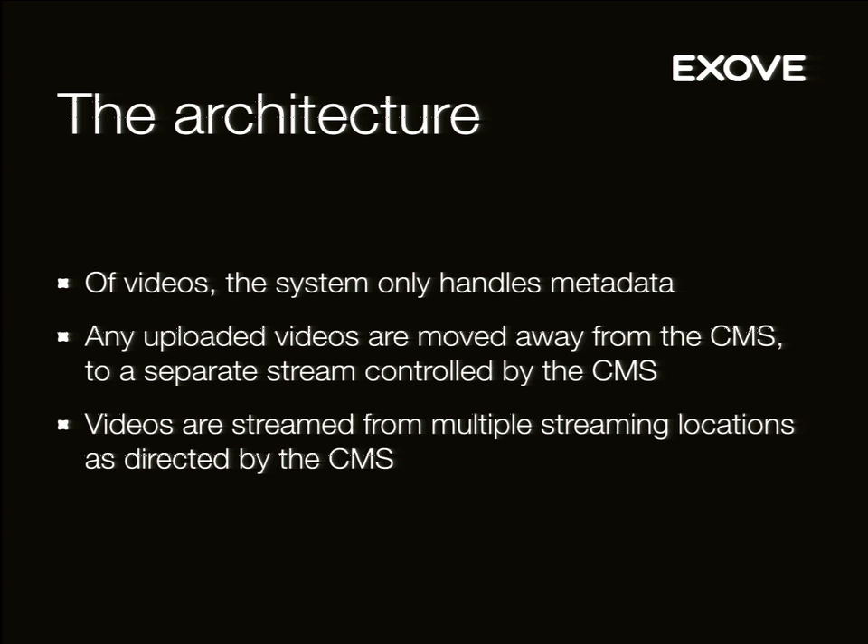The CMS handles all the metadata: whether a video is connected to a product, who owns the video, the description, the images, the stop image, the rights. The rights are obviously very important — the privileges cover how long you can watch it and where. It also handles resolutions and bit rates. Videos are streamed from multiple streaming locations as directed by the CMS.